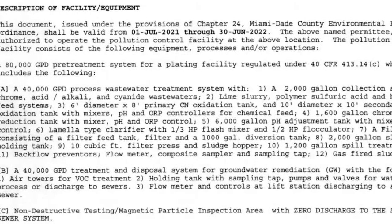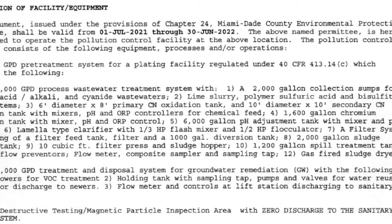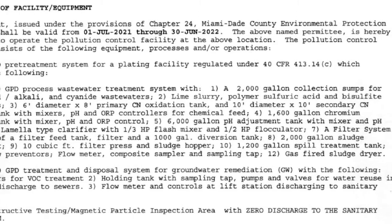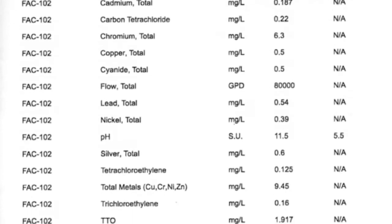First let's look at the current operating permit for that large metal finishing shop in Miami which we explored in the previous episode. This permit is super useful to us since it describes all of the equipment they use to treat their wastewater, as well as the specific contaminants they're required to treat and monitor. Let's look at the more important pieces of gear described in the permit and see if we can speculate about what their wastewater treatment process might look like.